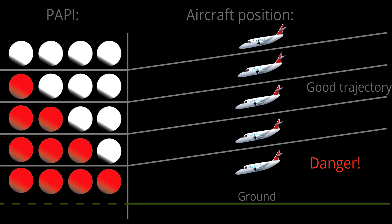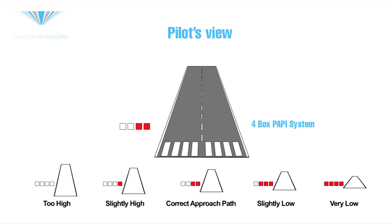A similar system, the Precision Approach Path Indicator, or PAPI, has been developed to remedy this situation. PAPI units are similar to VASI units but are installed in a single row. Each light unit emits a white and a red beam at progressively higher angles. If the pilot is more than half a degree above the desired flight path, all the light units will appear white. As the pilot descends to a lower angle, they will begin to see red lights emitted from the unit nearest to the runway. When half the lights are red and the other half are white, the pilot is on the desired glide path, which is usually 3 degrees.